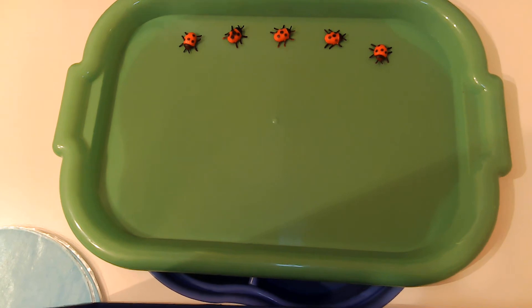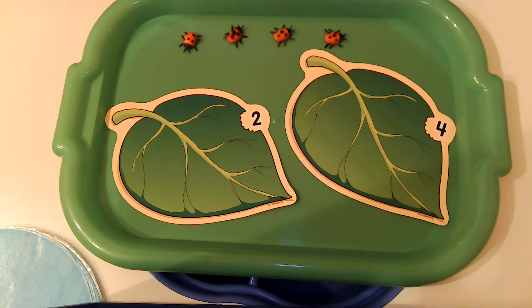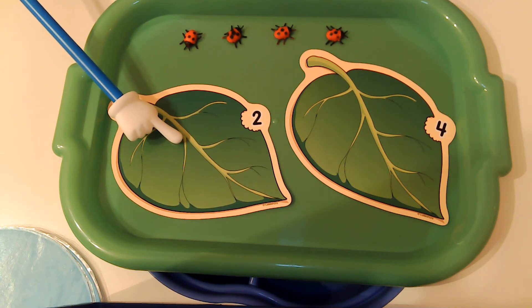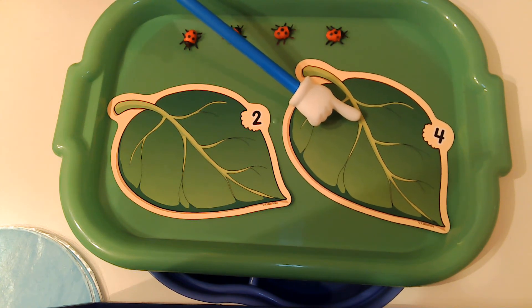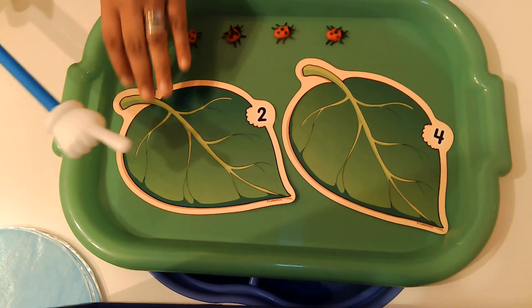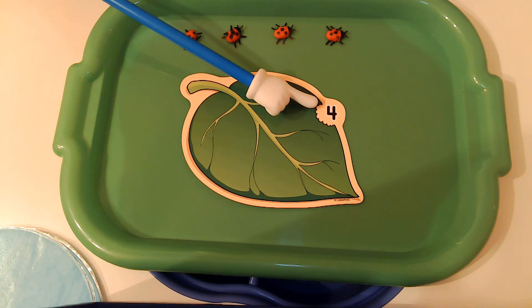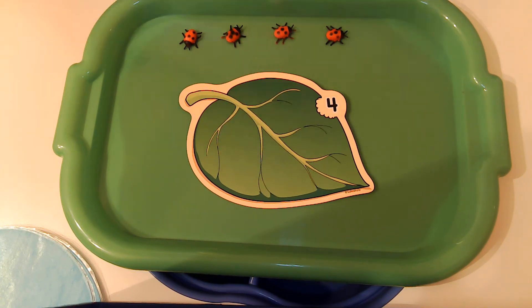Close your eyes. Open them. Let's count our new ladybugs — one, two, three, four. Do you think those ladybugs go on this leaf? What about this leaf? That's right. This is the number two, so we're going to take that one away because we don't have two ladybugs — we have four. So these four ladybugs go on this leaf.